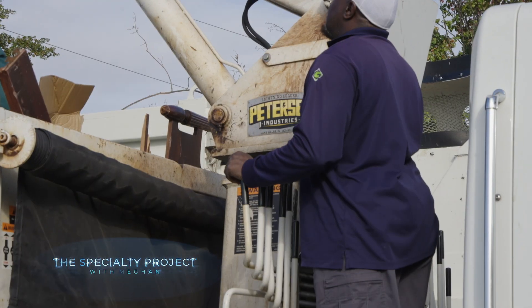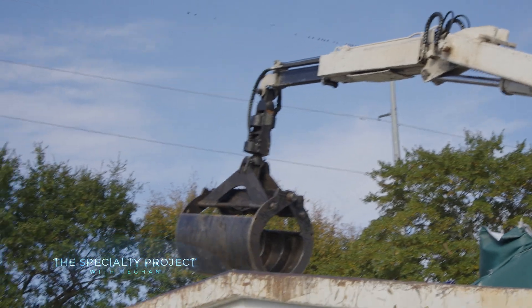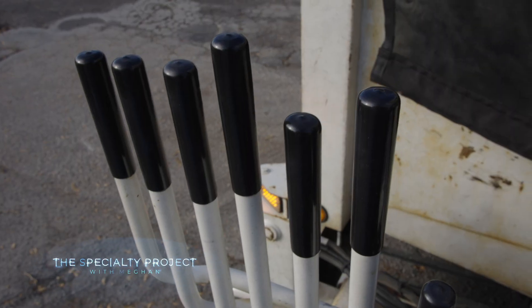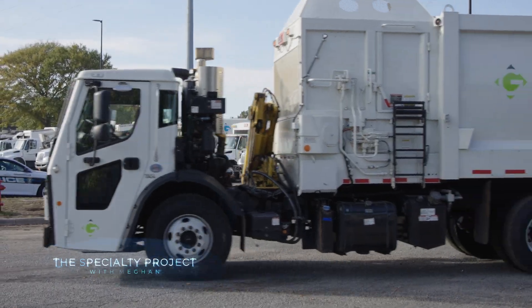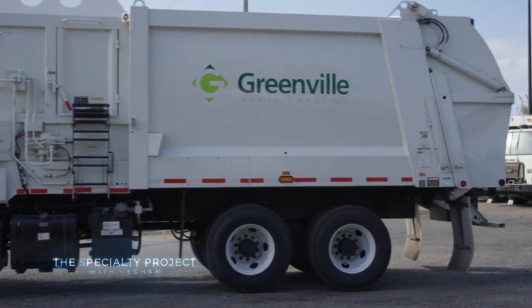This is the Specialty Project, where we highlight awesome jobs that help out E&C. Some people don't know what sanitation workers do on a day-to-day basis. We have a set service schedule that we try to meet each and every day. We remove trash and garbage, which can be a problem if it stays around, so we collect those items and dispose of them properly in an efficient manner.